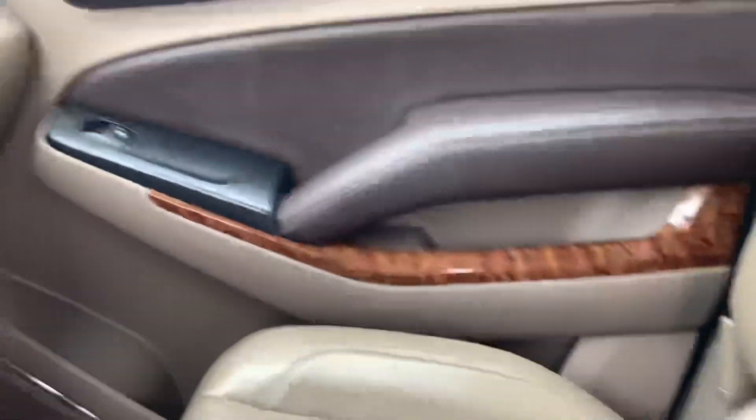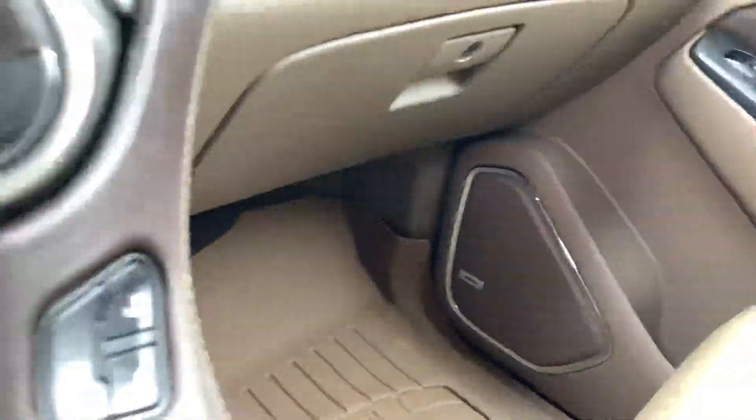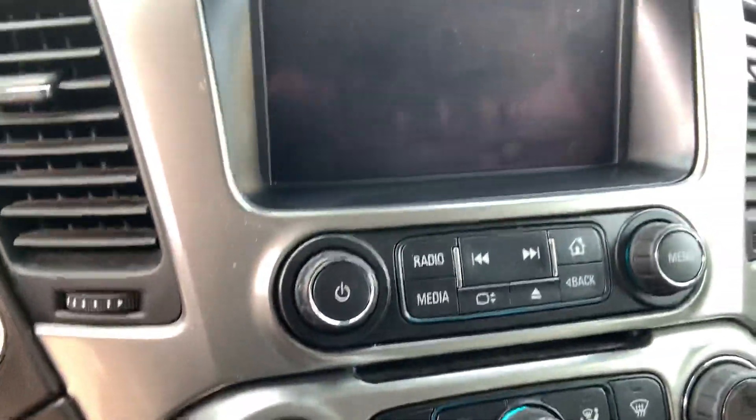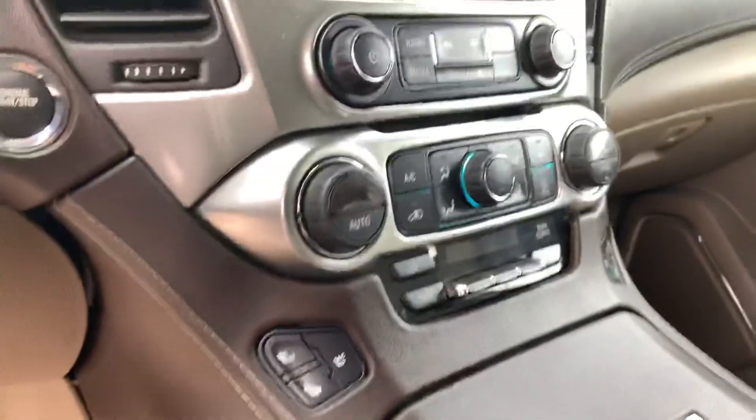This one does have the passive entry on it, does have the leather seats, Bose surround system, does have the heated and ventilated seats, MyLink system, and dual climate zone.